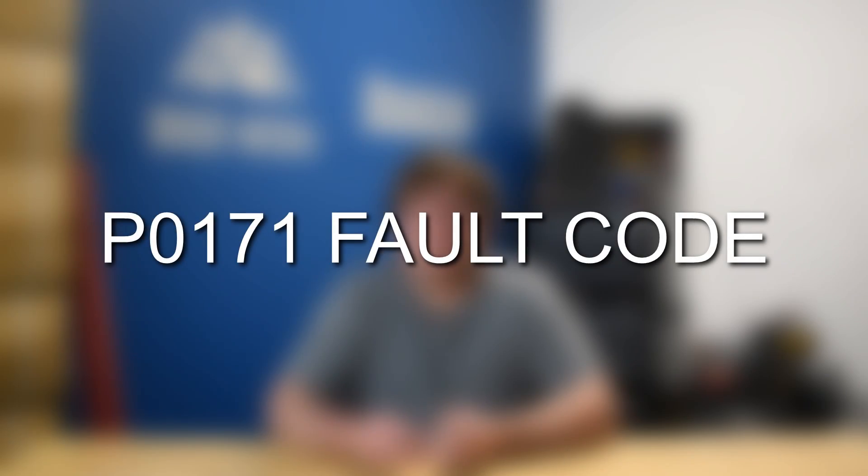Hey everyone, this is Zach with 8020 Media here today with a video covering common causes, solutions, symptoms, and fixes for engine fault code P0171.